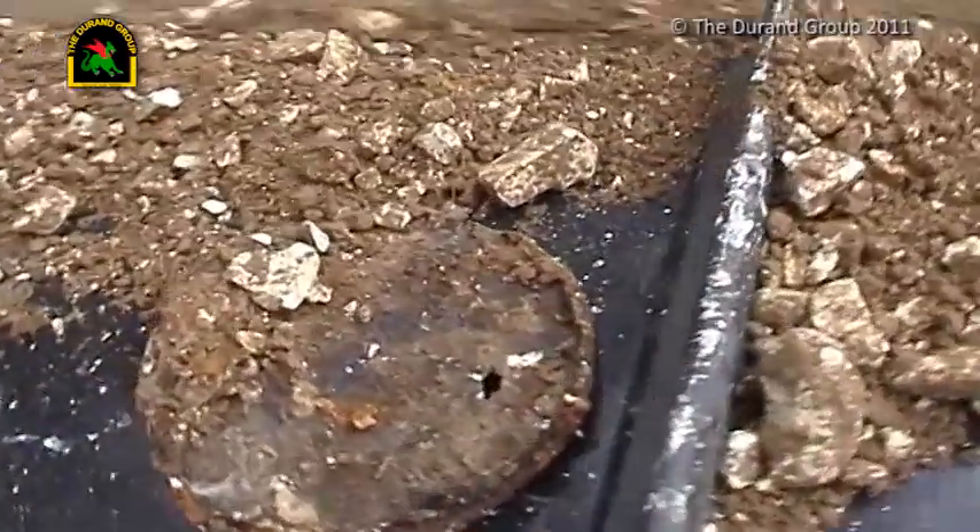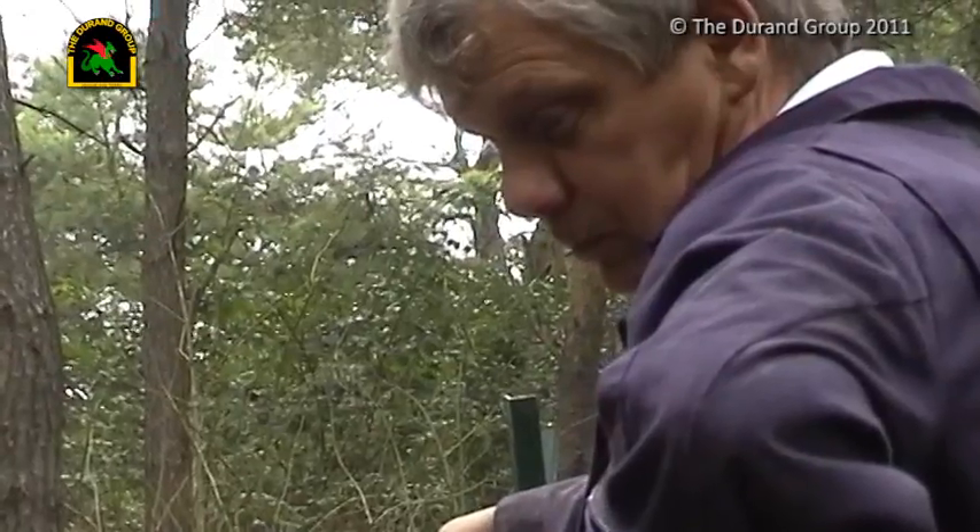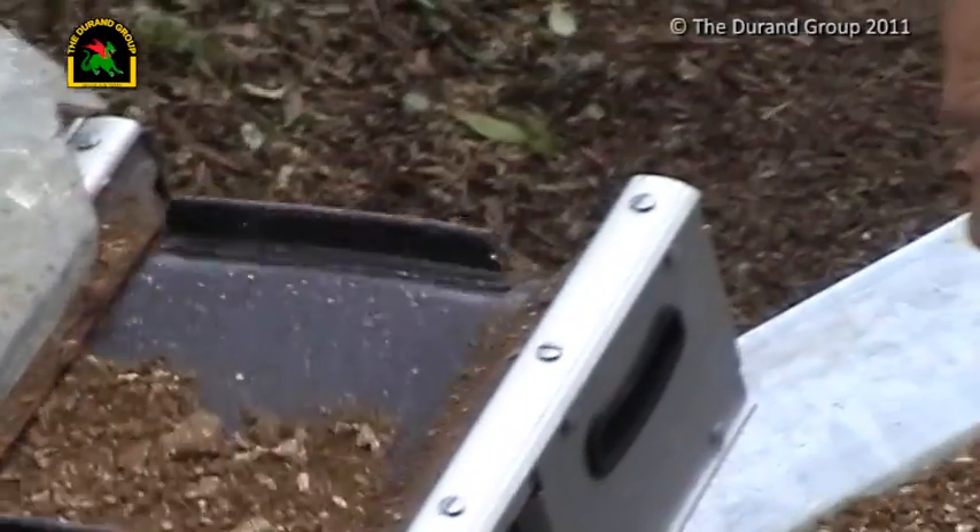No artefacts of any significance are found in the incline, despite the quantity of material removed — 19 cubic metres in all.